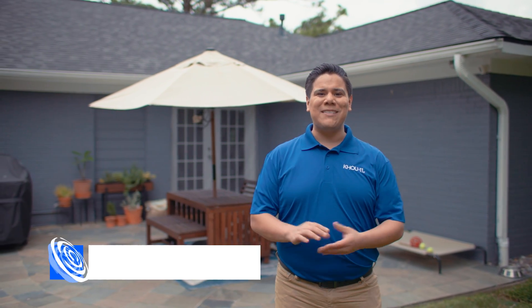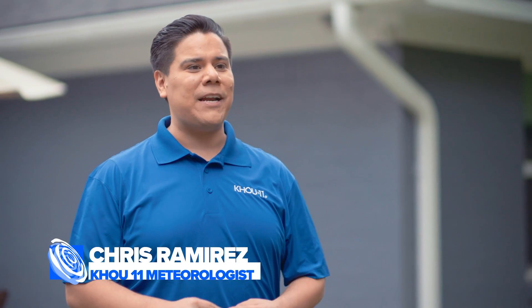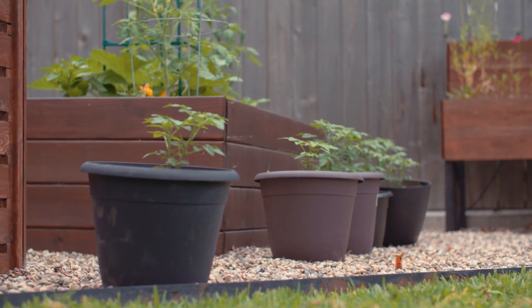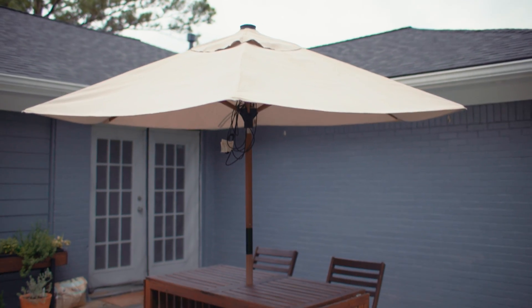Hi, I'm meteorologist Chris Ramirez. This hurricane season, KHOU 11 is dedicated to providing you with information to keep you and your family prepared and safe, and that includes checking and maintaining your home. You want to make sure that loose items are secured and put away in a safe spot, because they tend to become flying projectiles when those winds start increasing during a tropical storm or hurricane.